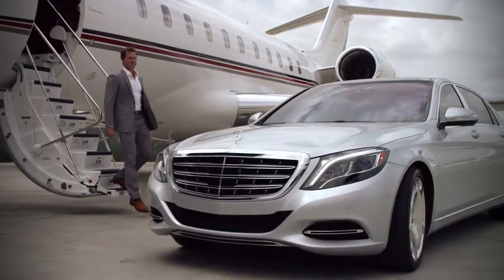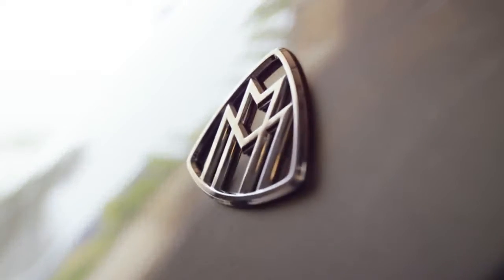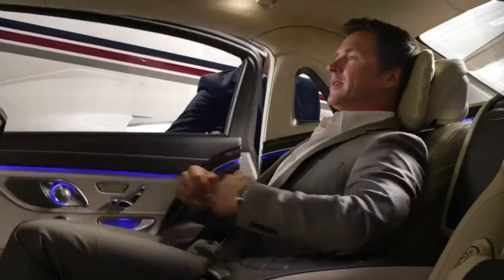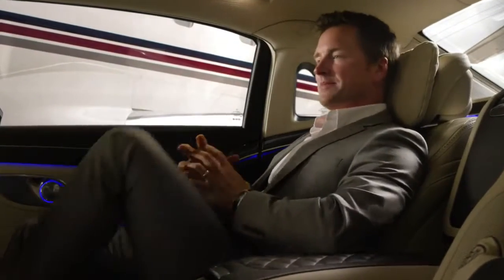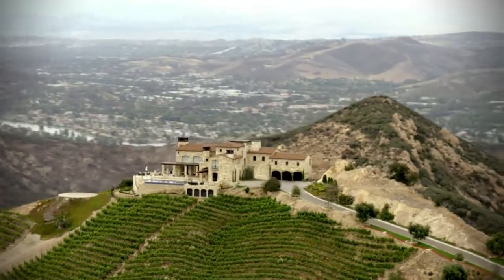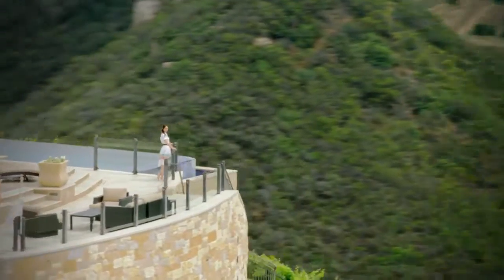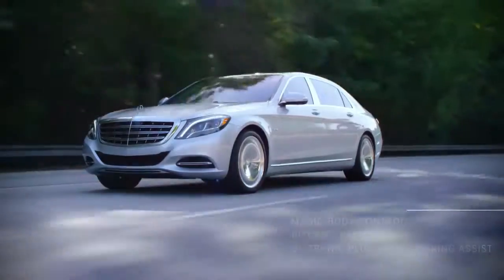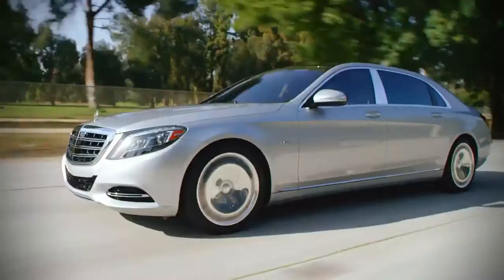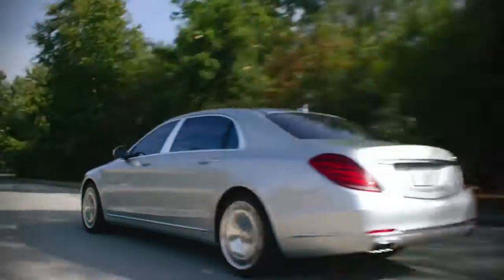This is the automobile as only Mercedes-Benz could envision it, in a limited production ultra-luxury designation of the renowned S-Class. The Mercedes-Maybach S600 elevates the luxury, the engineering, and the workmanship of this already incomparable sedan to an unprecedented level for Mercedes-Benz.